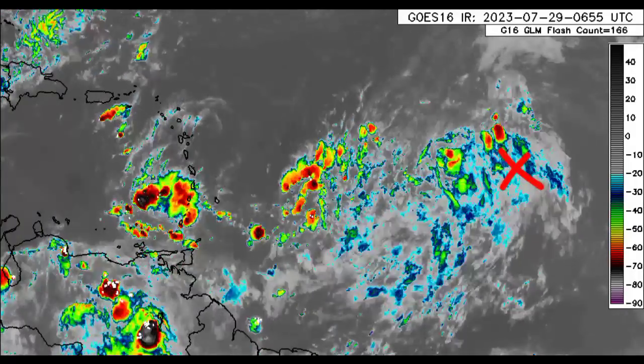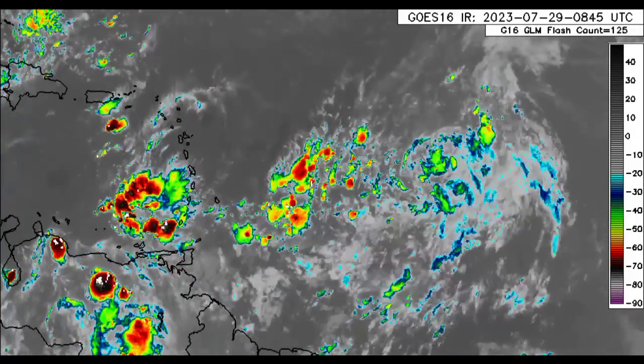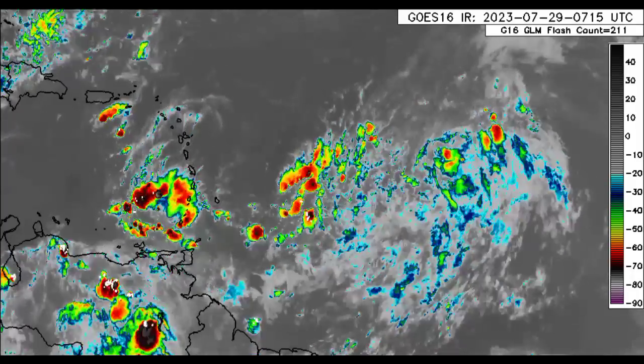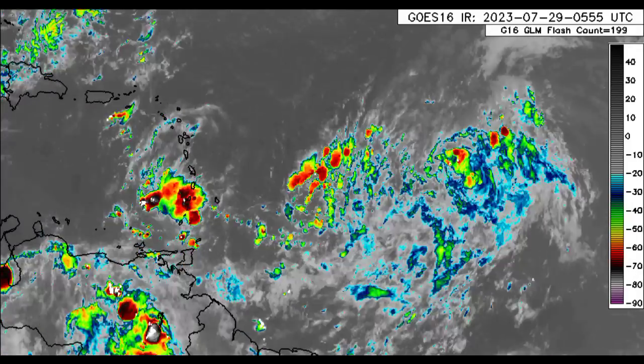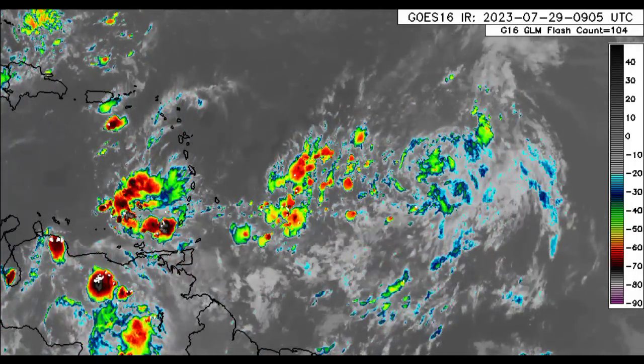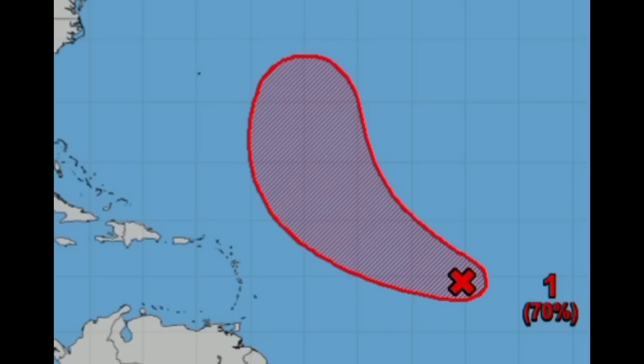96L is going to be making its way toward the northwest, not being a problem for the Caribbean and not bringing any direct impacts. It is likely to intensify into the next tropical cyclone of the season as we head into the early part of the new week. The latest from the NHC depicts a high chance of development now at 70%. It is expected to remain well east of the Lesser Antilles and well east of Bermuda, but we want to keep watching it to see what the eventual outcome of the system will be.